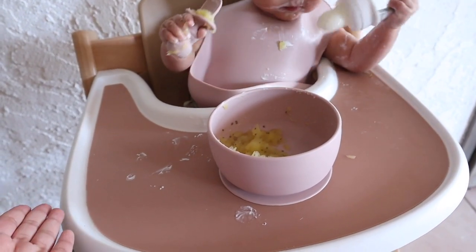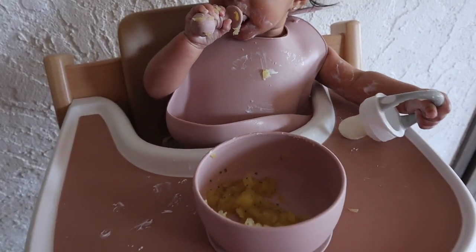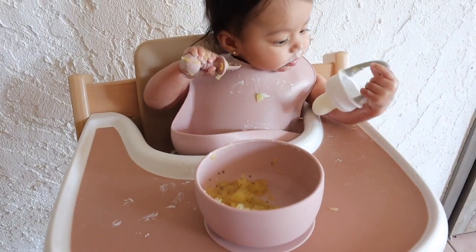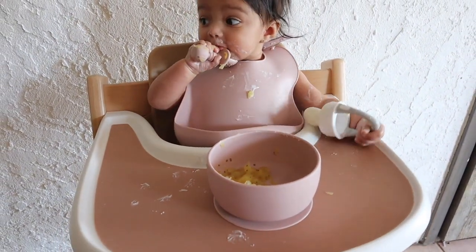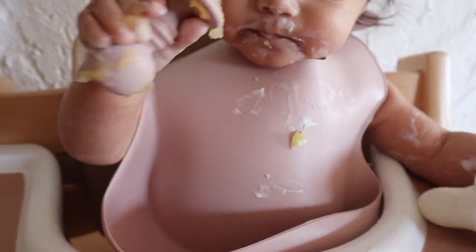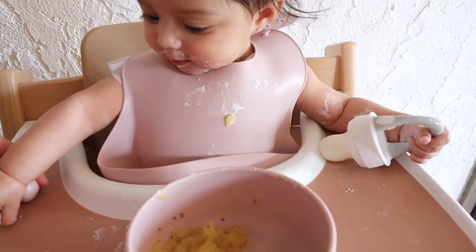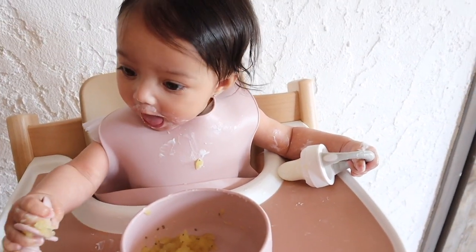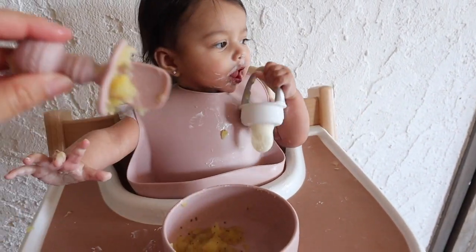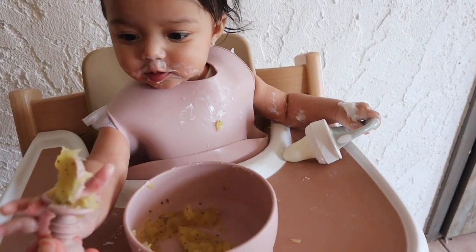The plates stick - the suction actually works perfectly. These bibs are a must. The spoon - she loves that spoon. It's really easy to grab, as you can tell. I also like that it has the little stopper so she doesn't put the whole spoon in her mouth. She loves applesauce, guys.